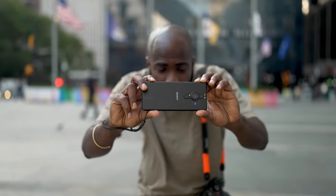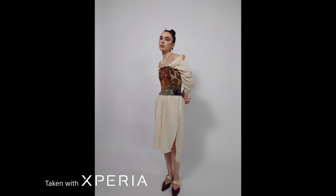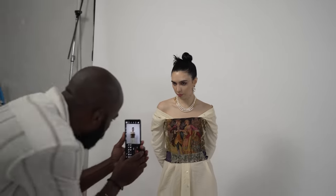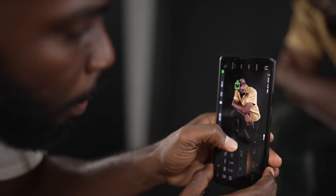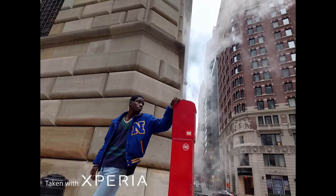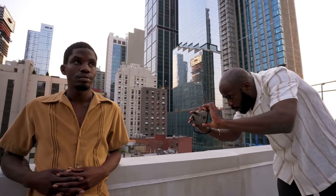I am a street photographer and a portrait photographer. I love shooting in low light, and I'm always looking to create images that allow the subject to stand out as much as possible.